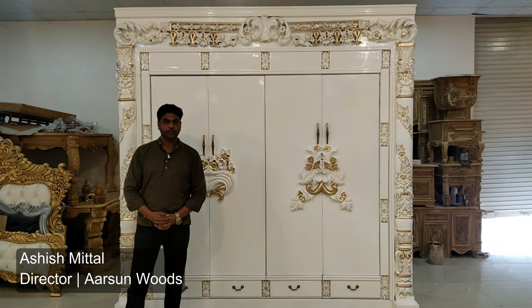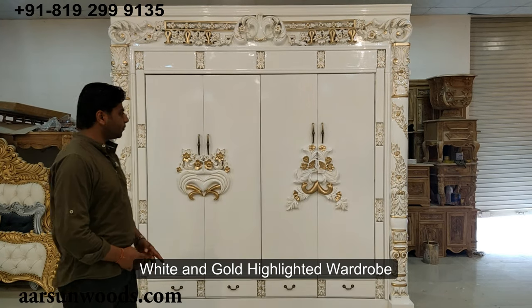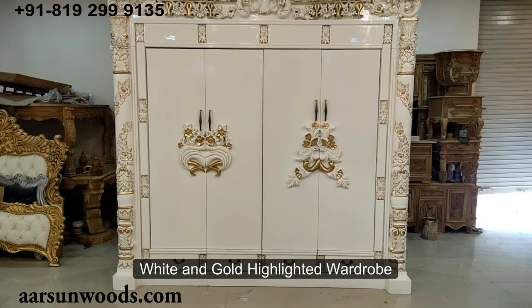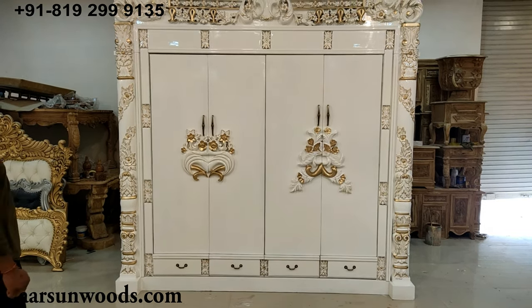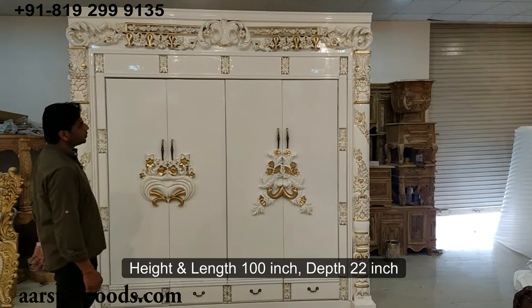Namaskar, Ashish Mittal from Arsan. Today I brought for you a wardrobe — you can call it a wardrobe or an almera — and this is huge. When I say huge, this is 100 inches from left to right.